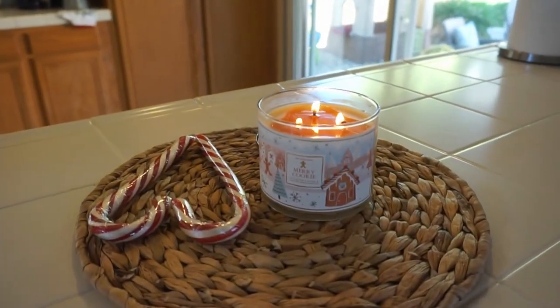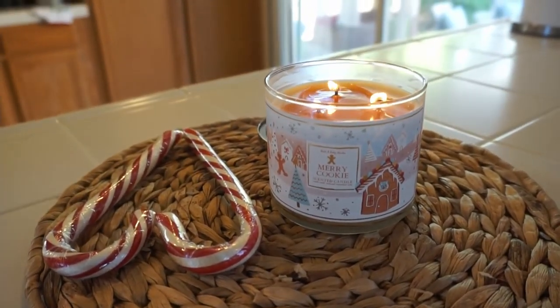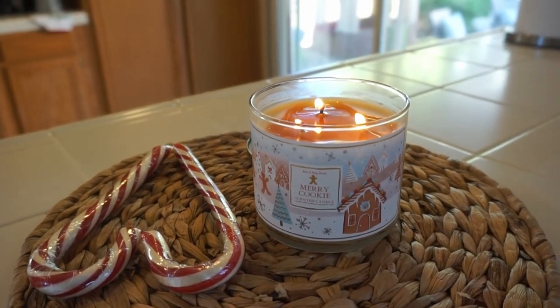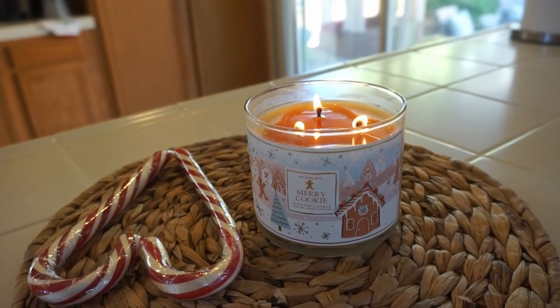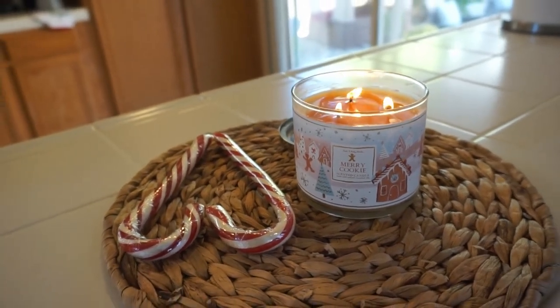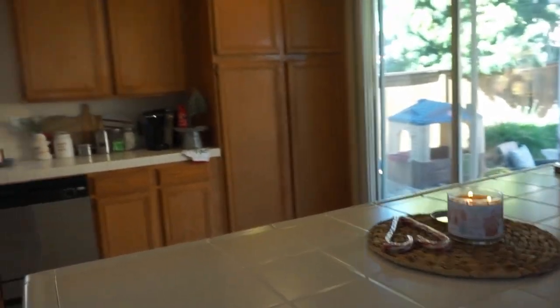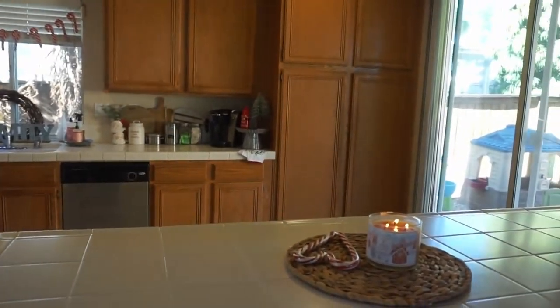I have this delicious candle called 'Merry Christmas' from Bath & Body Works, and then some candy canes. Super simple, super easy — just a nice cozy kitchen area.